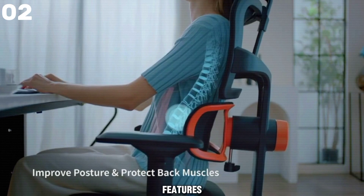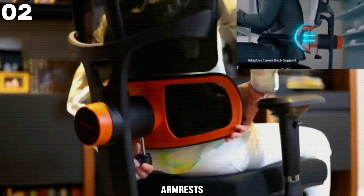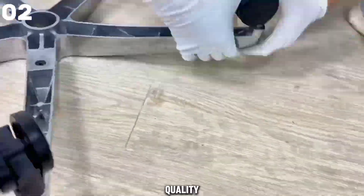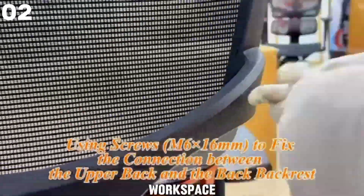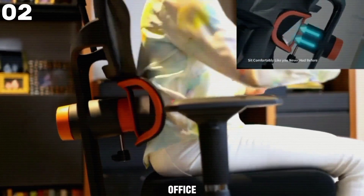Adjustable features like the reclining backrest, height-adjustable headrest, and 4D armrests allow you to customize your seating experience to suit your preferences perfectly. Constructed with high-quality materials and easy to assemble, the Neutral Chair is a smart investment in your comfort and well-being. Upgrade your workspace today and experience the difference with the Neutral ergonomic office chair.